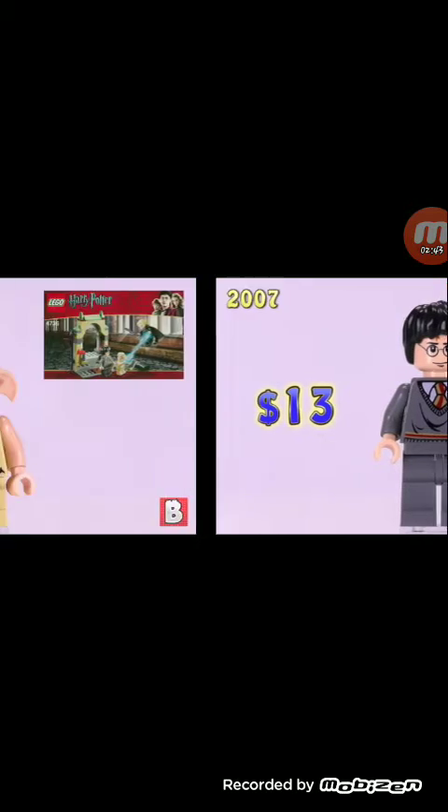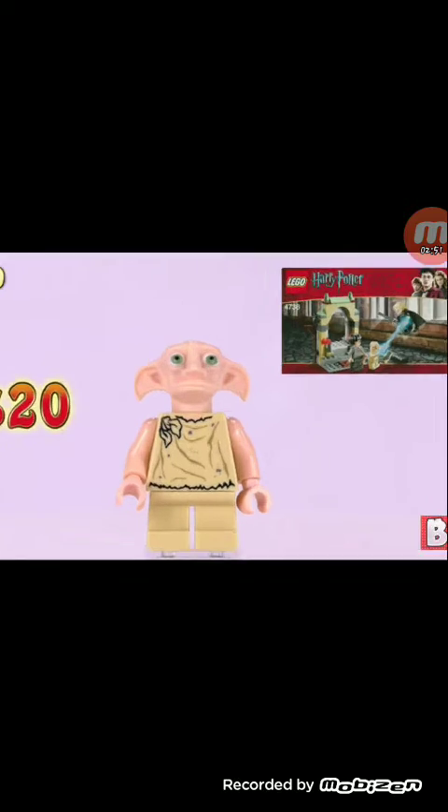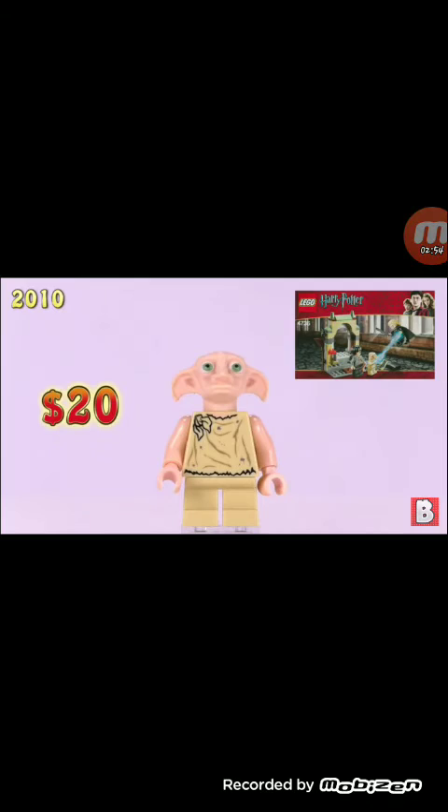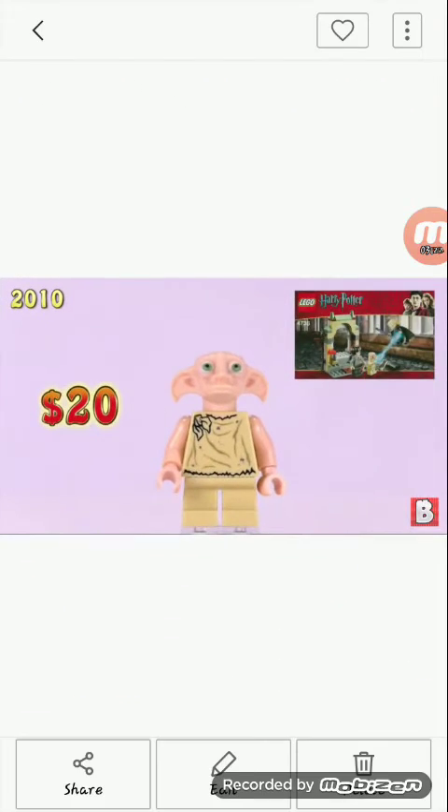Moving on to our fifth minifigure — this is the best variant of Dobby, at $20. We're now in 2010, finally in the double digits. In 2008 and 2009 we got no new characters for the Harry Potter franchise, but a character came in a set that we will be seeing shortly.